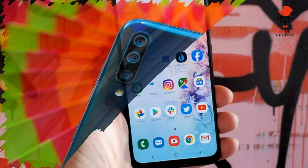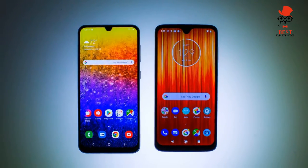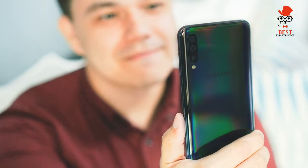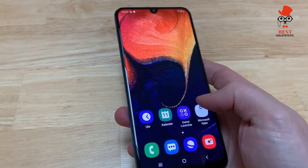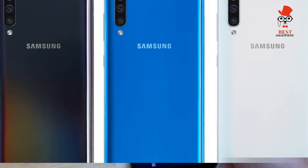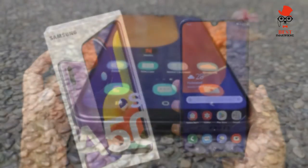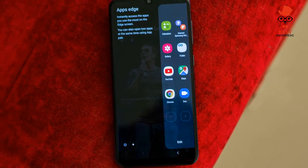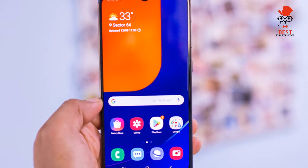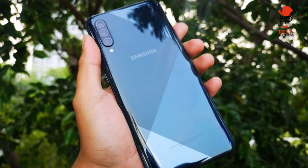Samsung Galaxy A50 Specs: Price $349/£309. Display: 6.4-inch OLED, 2340x1080. Rear cameras — triple: 25MP wide (f/1.7), 8MP ultra-wide (f/2.2), 5MP depth sensor (f/2.2). Front camera: 25MP (f/2.0). CPU: Samsung Exynos 9610. RAM: 4GB. Storage: 64GB. MicroSD: up to 512GB. Battery: 4000mAh. Colors: Black. Size: 6.24 x 2.94 x 0.30 inches. Weight: 5.86 ounces.